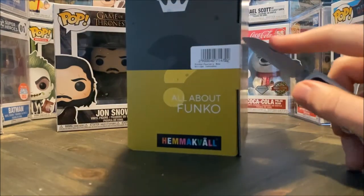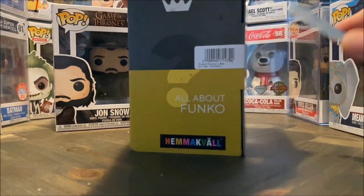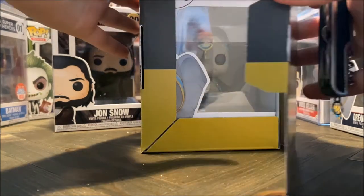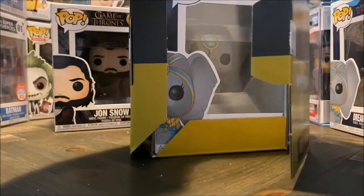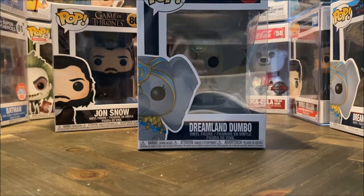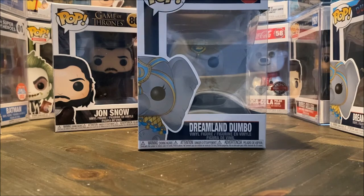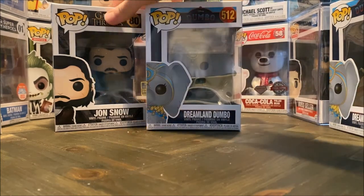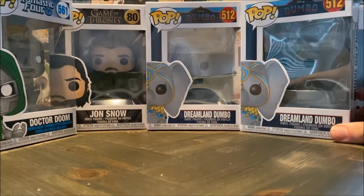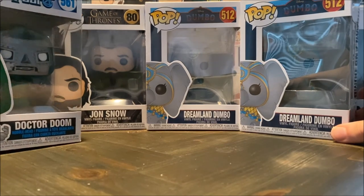Please be something good. Okay, let's see. And we have another Dreamland Dumbo. God damn it. Okay. Well, I guess that's still pretty good odds — out of four boxes and two duplicates. It is what it is, but still some other really awesome pops.